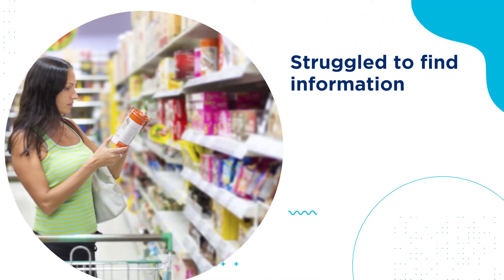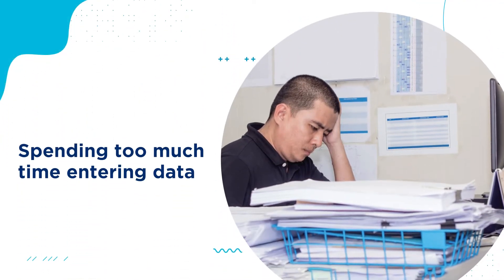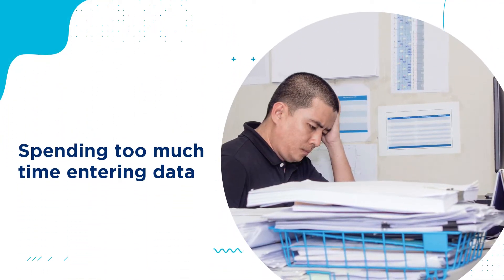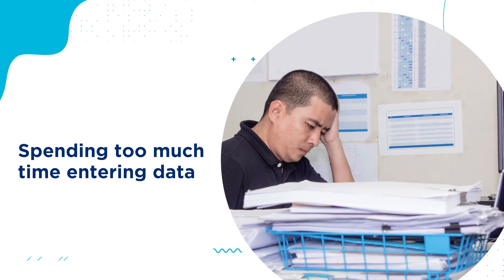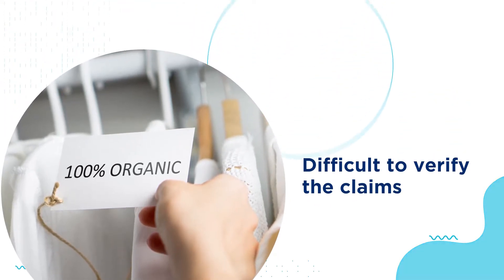Have you ever struggled to find information about a product moving through the supply chain? Are you spending too much time entering data from your suppliers manually because your systems cannot connect? Do you find it difficult to verify the claims on the products you buy? Not anymore.